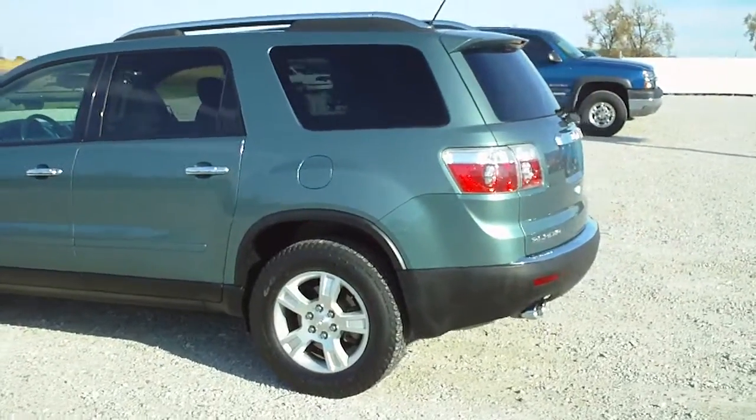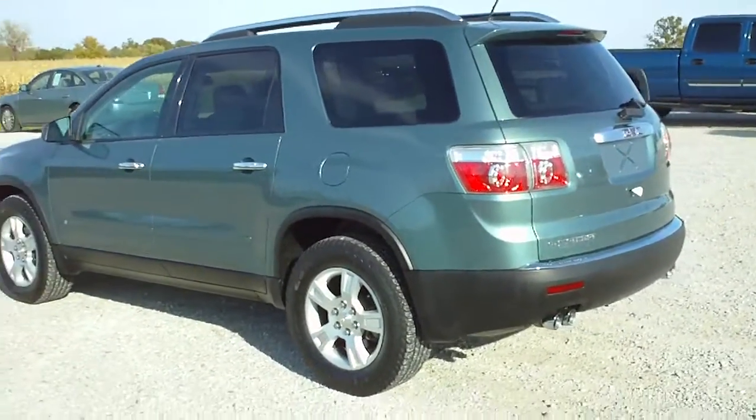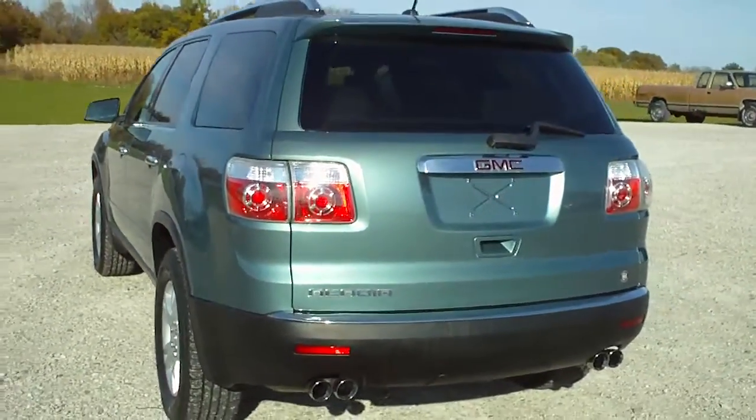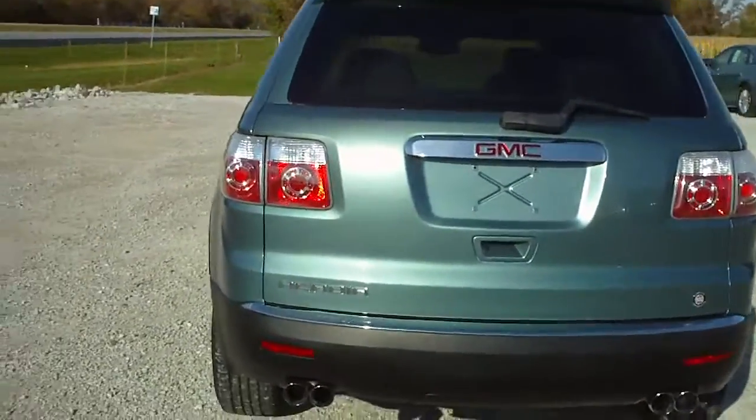This is a 2009 GMC Acadia, stock number C-3238B. This is an SLE-1 in silver green metallic.